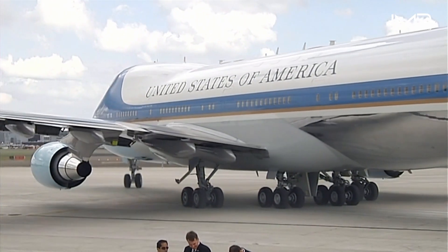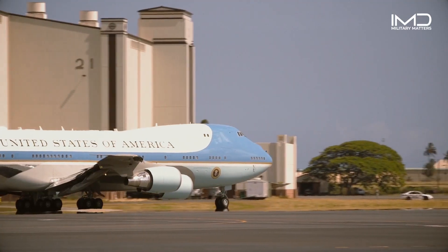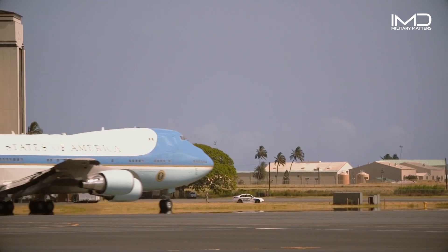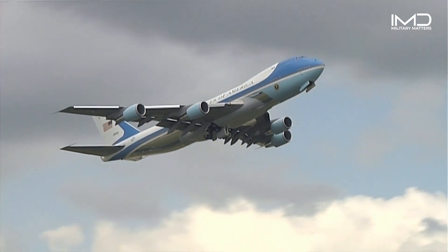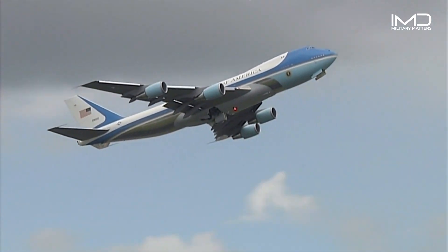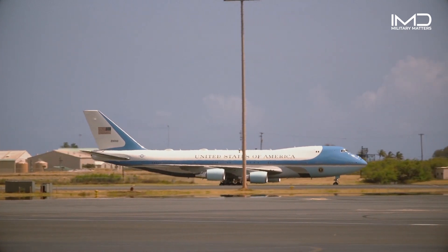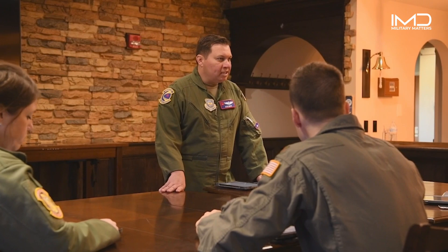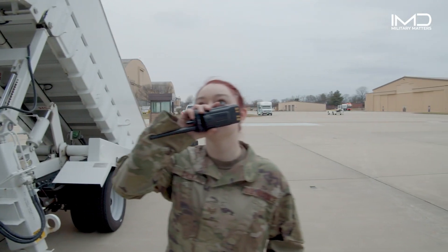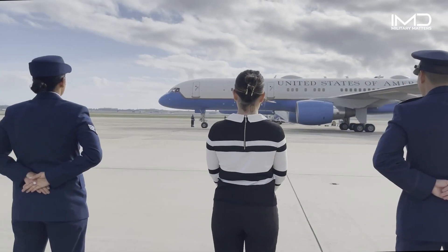Air Force One, in its subtle yet distinguished paint scheme, one-of-a-kind call sign, and ability to enable national interest through global transportation, is operated and maintained by the Presidential Airlift Group assigned to Air Mobility Command's 89th Airlift Wing, located at Joint Base Andrews, Maryland.